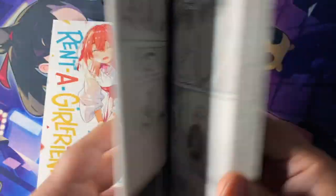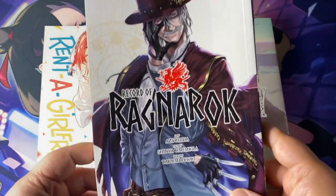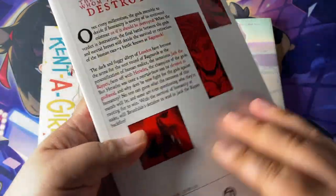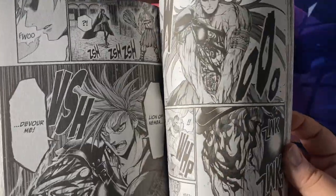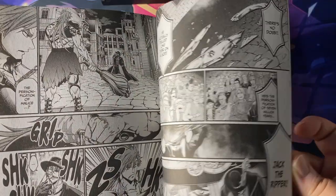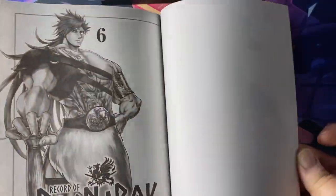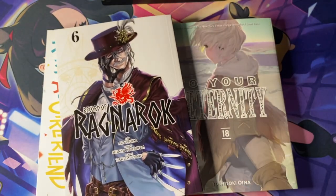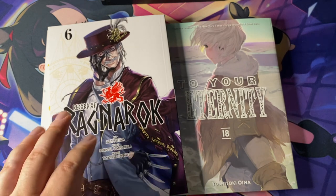Record of Ragnarok — I was waiting to get more volumes to read because it's such a fast read since most of it is fighting and you can easily read through all of that in a couple of minutes. I stopped reading and waited to get a bunch of volumes, but it's oh so good with the action, the character designs, and the unique takes on these legendary heroes and godlike figures. A lot of fun.